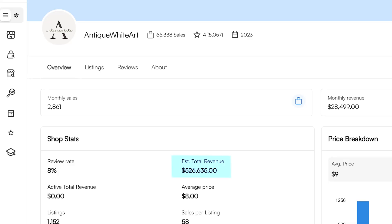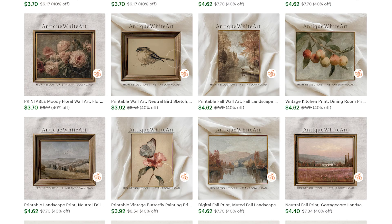There are sellers making hundreds of thousands of dollars on Etsy right now selling digital AI art. They create the art in just a few seconds with Midjourney, post it once, and it sells over and over on autopilot.